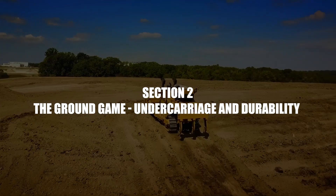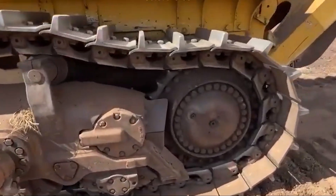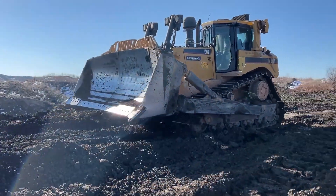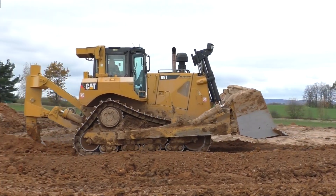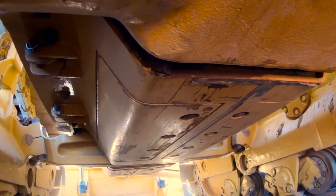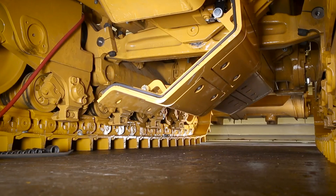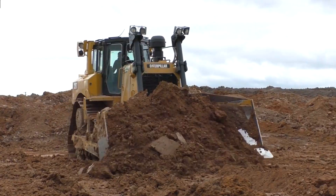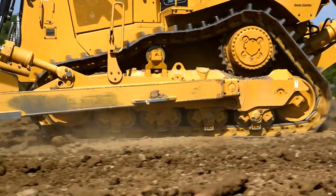A dozer is only as good as its grip on the earth. The undercarriage is one of the most critical and highest-wear parts of the machine — it's what gives you traction, stability, and a decent ride. Cat and Komatsu take two very different paths here. Caterpillar is famous for its suspended elevated sprocket undercarriage. The design lifts the final drives — the expensive, important bits — up and away from rocks, mud, and impacts, drastically improving component life and giving the operator a much smoother ride with less fatigue.